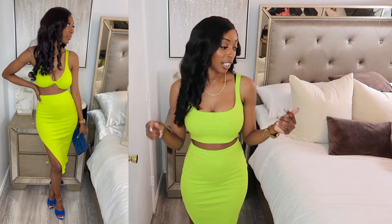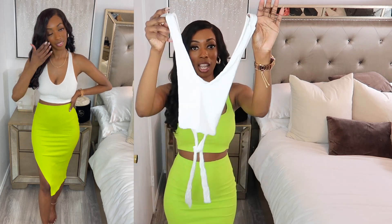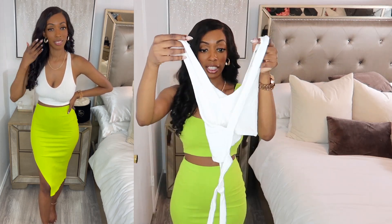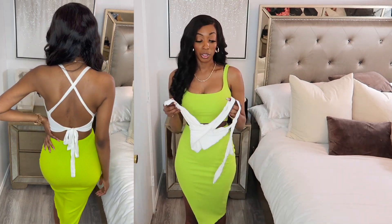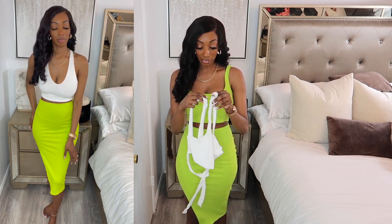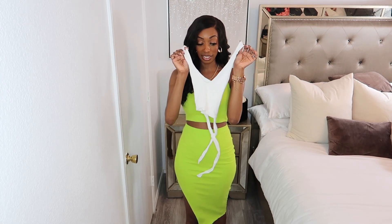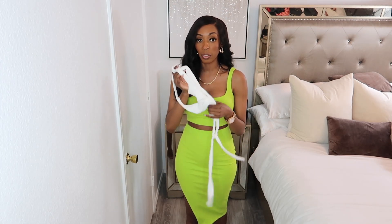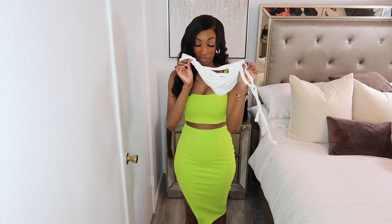I also wore this top with a skirt — it's just a cute white crop top. I love the back detail on it and the material is really nice. You can also pair this with a cute pair of denim shorts or blue jeans. This is like the perfect spring-summer top — you can dress it up or dress it down. This is probably going to be my spring staple piece.